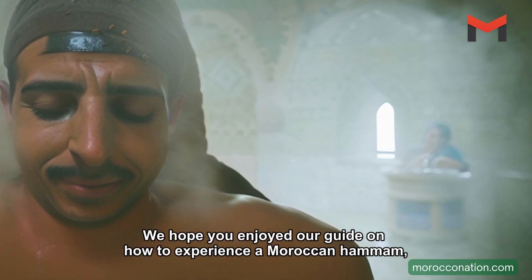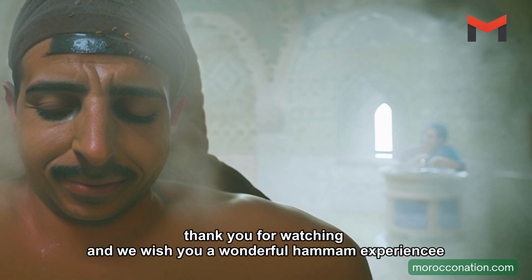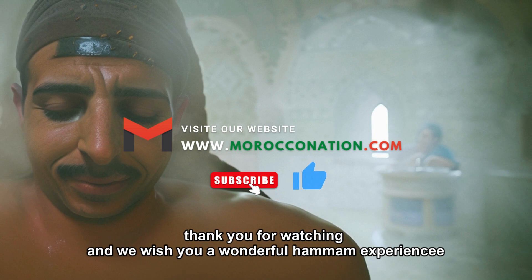We hope you enjoyed our guide on how to experience a Moroccan Hammam. Thank you for watching, and we wish you a wonderful Hammam experience.